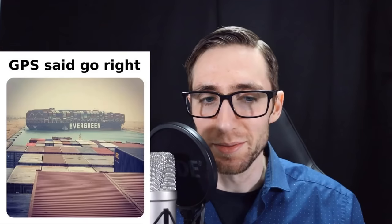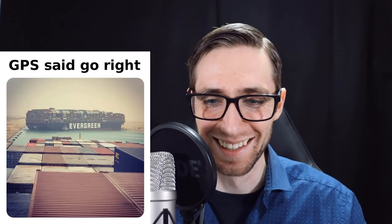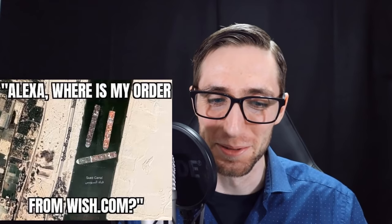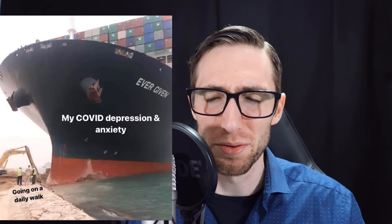So I hope that gave you a clearer picture of the whole event. Like I said, once we get the report, we will have definitive answers. Until then, let's enjoy those delicious memes — "GPS said go right," "Alexa, where's my order from?" and "My COVID depression and anxiety going on the other." Oh, that one is sad. Hang on guys, we'll get through this. Thank you for watching. If you liked this video...